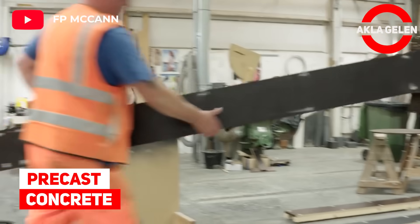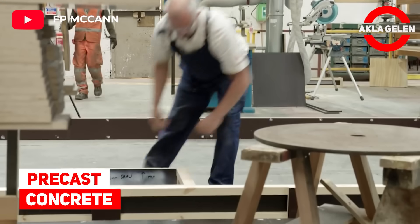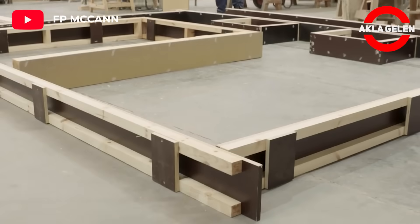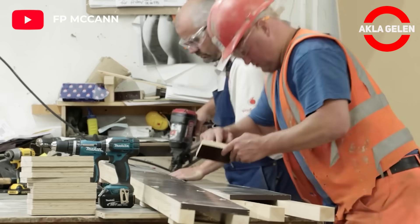Pre-cast concrete. I guess this is one of the easiest ways to build a building. In this system, the walls of the building and other components are manufactured in the factory and only assembled at the construction site.